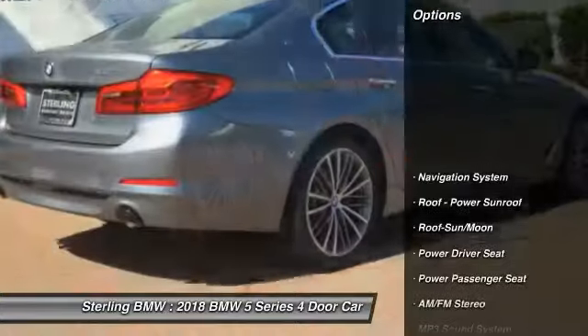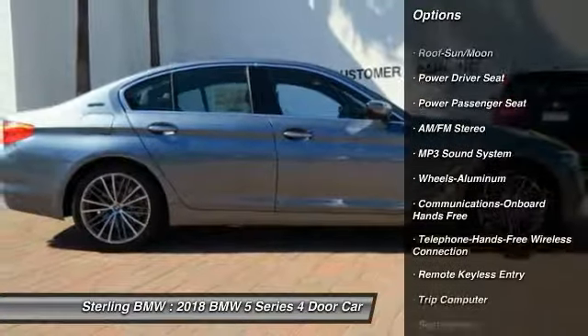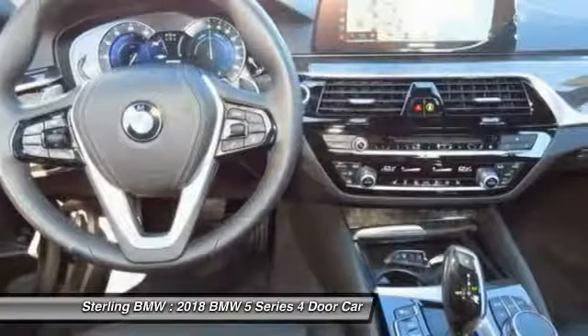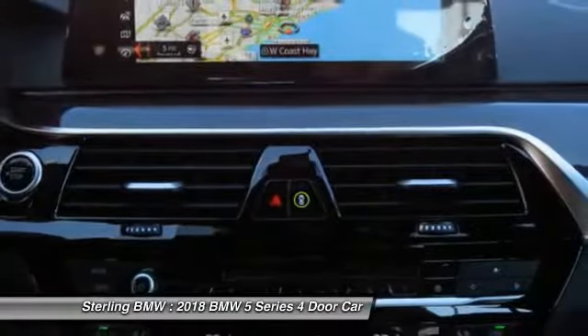Here are some of this vehicle's great options: power passenger seat, anti-lock braking system, traction control, navigation system, Bluetooth wireless data link for hands-free phone, air conditioning, moonroof, power steering, home link garage door opener, and cruise control.